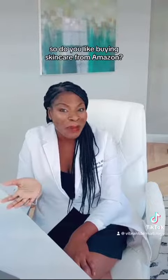So do you like buying skincare from Amazon? I'd love to hear more about what your questions are down below.